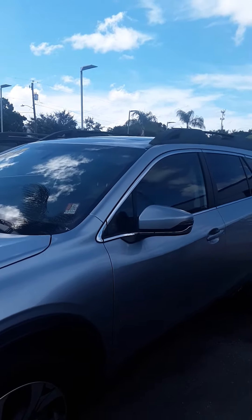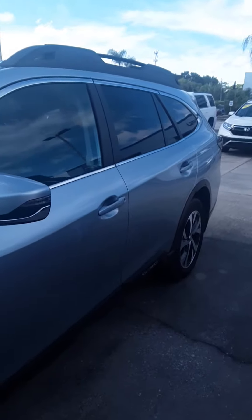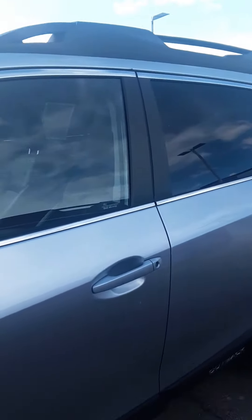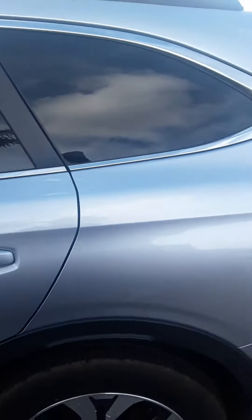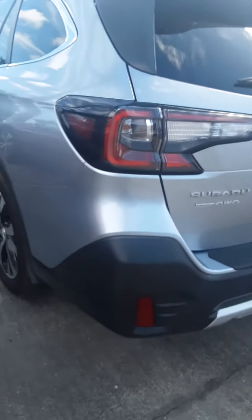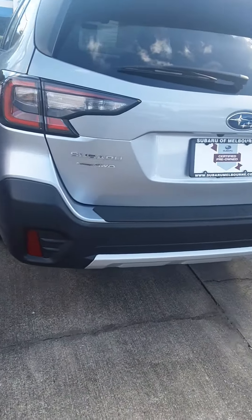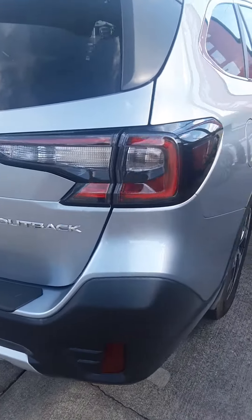Hi Wayne, this is Bob over at Subaru Melbourne. I'm looking at one of the Outbacks that's on the lot — this one happens to be certified pre-owned. You're looking for a new 2022, but we are actually sold out right now. We do have more coming in, but I thought I'd go ahead and just let's take a look at what we have right now.